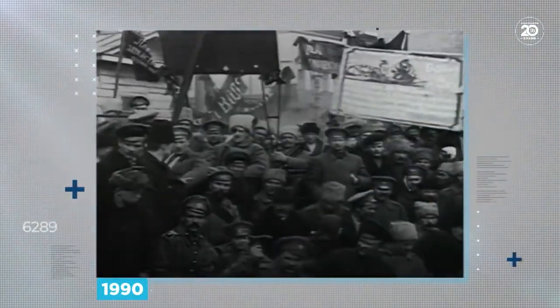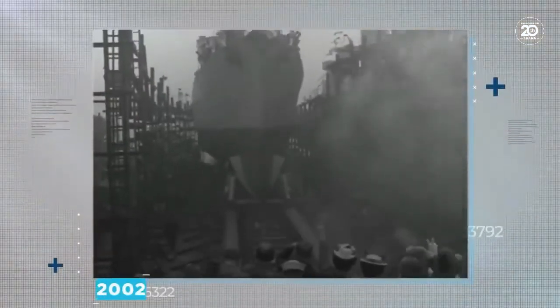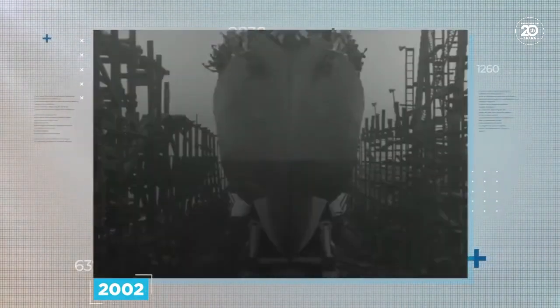In 1990, Russia began rework on this giant piece of engineering, in a process that took over a decade. It wasn't until 2002 that it was relaunched, almost entirely rebuilt, bringing it in line with modern standards and fitting it with the latest hardware.